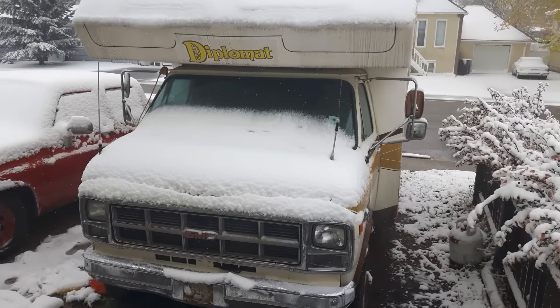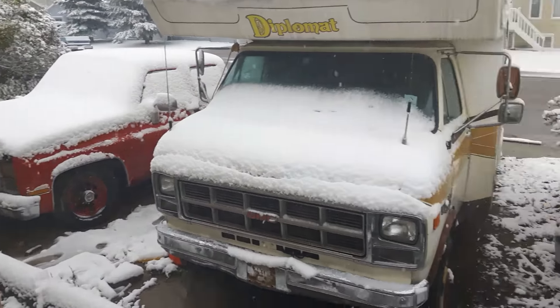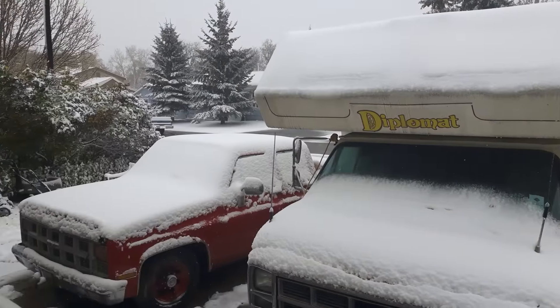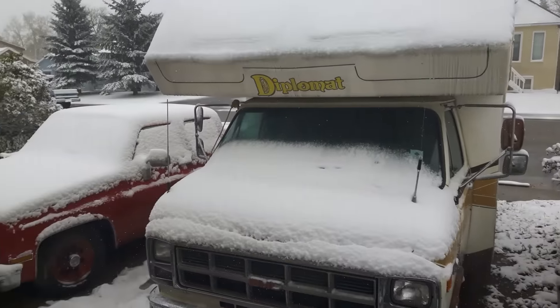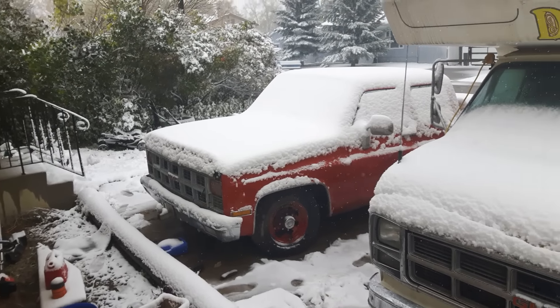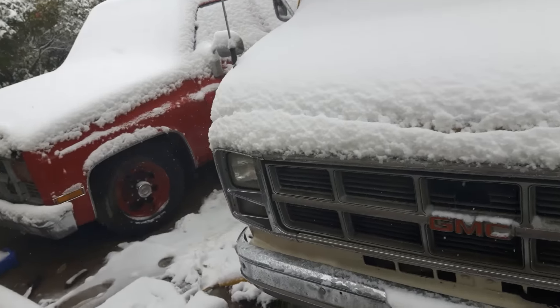Hey guys, first snowfall of the year and it's still slowly coming down. Today I'm gonna do cold snowy cold starts on my '82 GMC and my '78 GMC motorhome.